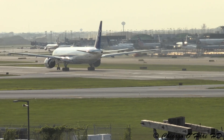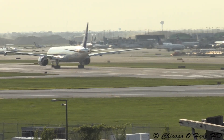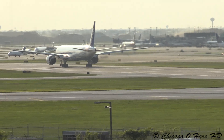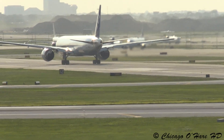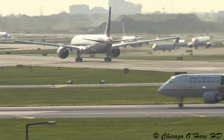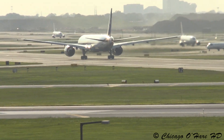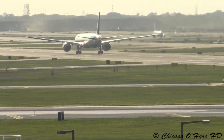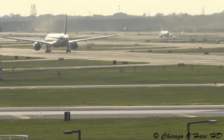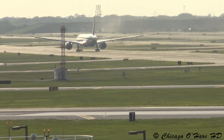535, heavy, runway heading 3-2-0. 2-3-2-0, going down. 535 is going to be contacted, 1-2-5.0 is there. 2-5-0 is there, what are you going in?